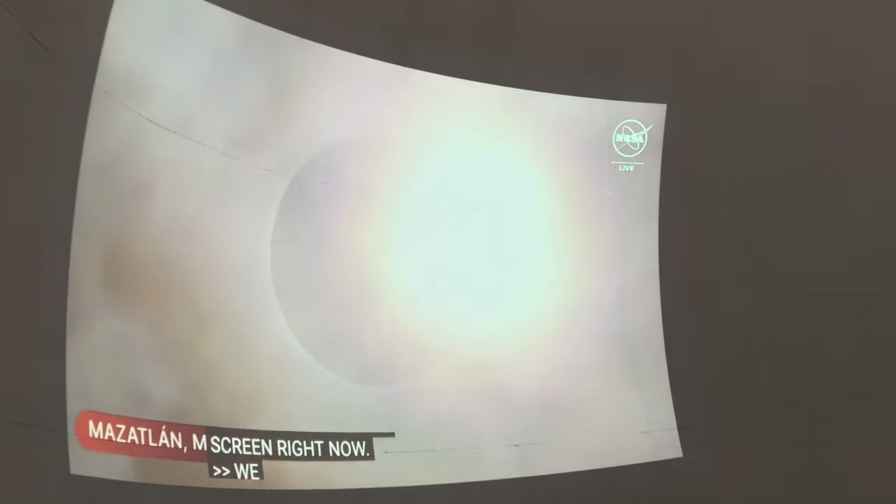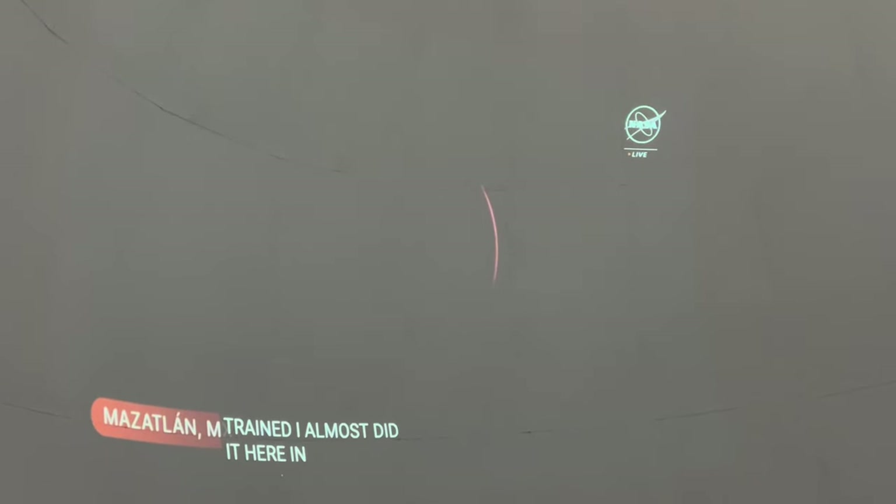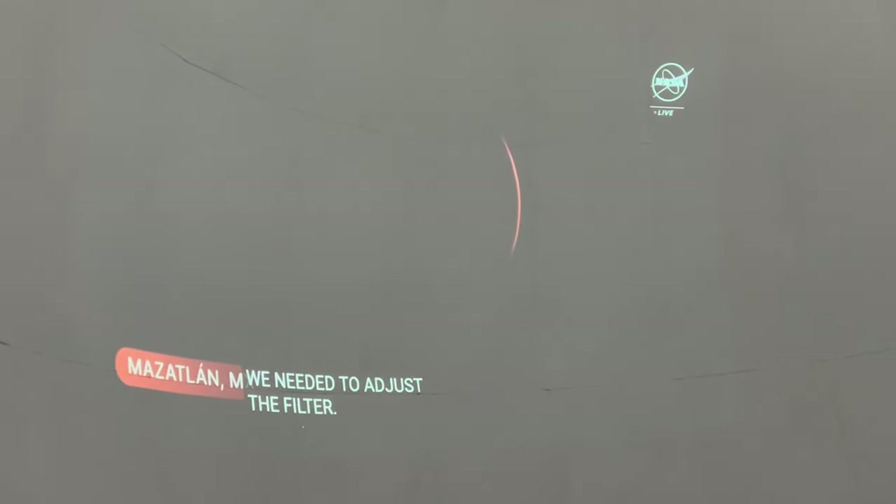That's amazing! Wow. That's a filter, by the way, everyone — that's why we're seeing that. When you said put on your glasses, I'm so trained now to do it, and I almost did it here in Cleveland. No, we're fine in Cleveland. What we're seeing is because we needed to adjust the filter — just like people on the ground need to put on their glasses, our telescope operators need to protect their own eyes as well as their equipment.